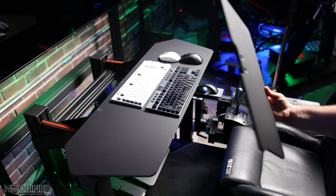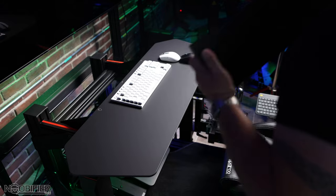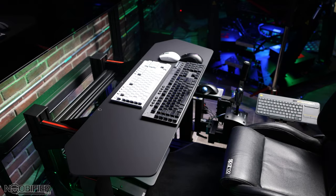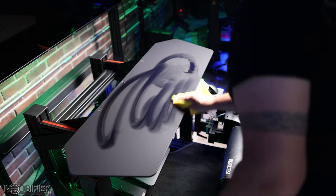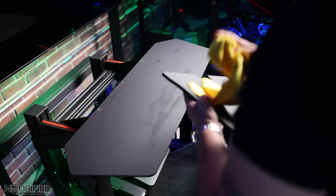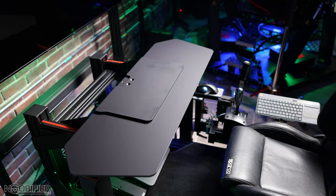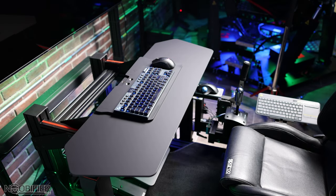Monster Tech uses a very specialized material for its surface modules — it's called HPL, for High Pressure Laminate. HPL is an impregnated composite board. It's quite expensive and somewhat interesting to work with, but it truly is the perfect surface. Aside from being solid, easy to clean, and resistant to damage and high traffic, it also happens to be an optimal surface for your mouse.